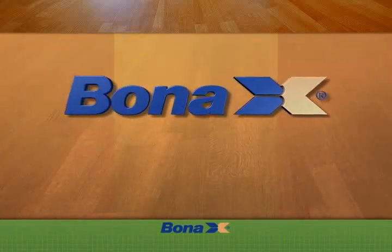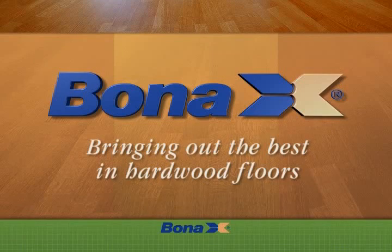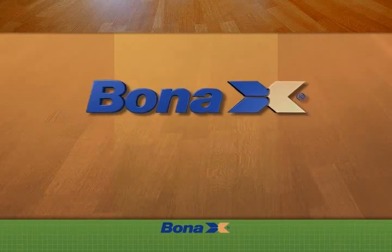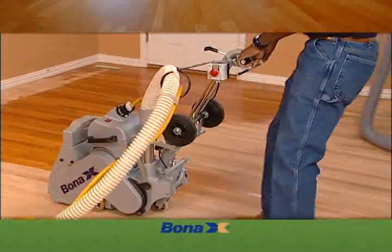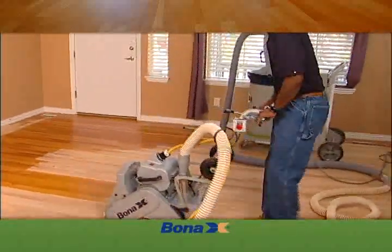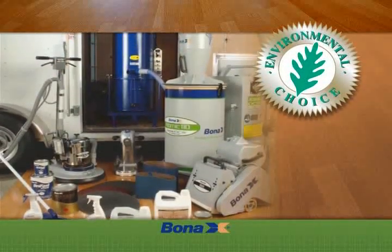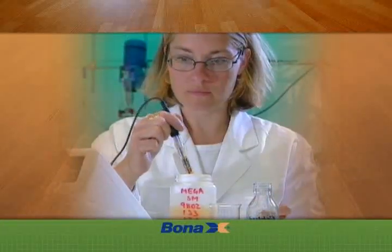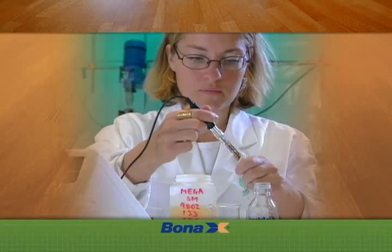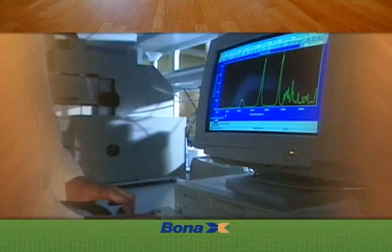With more than 85 years' experience in the hardwood floor finishing business, Bona Kemi is renowned for the best finishing systems in the world. The Atomic DCS Systems are Bona Kemi's newest in a long line of innovations. We use Bona Kemi products because they are the best — they're environmentally responsible and designed to give your floor exceptional beauty and durability. Bona Kemi has the largest research and development staff in the world solely dedicated to hardwood floor finishing systems.